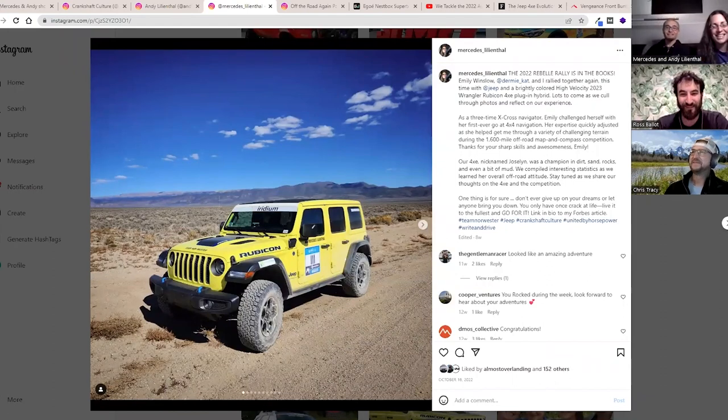There she is — the beautiful High Velocity 2023 Jeep Wrangler Rubicon 4xe plug-in hybrid. It's a see-it-from-space color. It literally has a tinge of lime to it, ever so subtle, but when you walk up to it it's very highlighter yellow. It grew on me as the week went on.